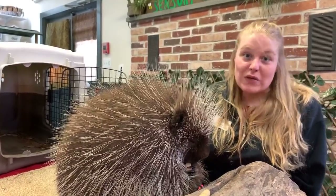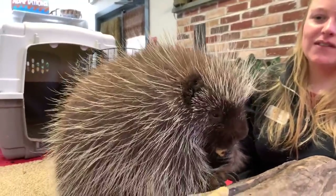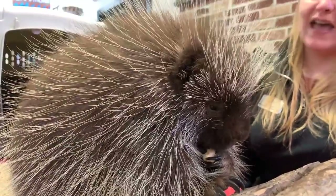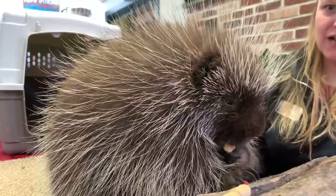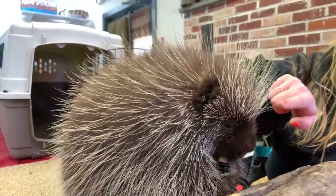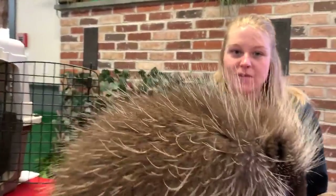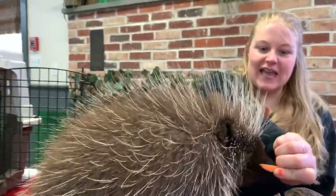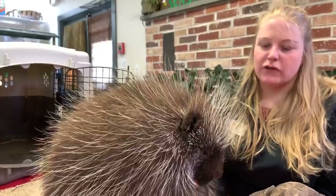Most people are familiar with the pokey porcupine, hence the name, but many people don't realize that these quills are actually just regular hair, kind of like what we have all over our body. Poki actually has three different kinds of hair. You can see the shorter dark brown hair — it looks a little more fluffy. That is his fur that helps keep him warm, especially because porcupines are often found in colder habitats, from northern Pennsylvania up through northern North America into Canada.